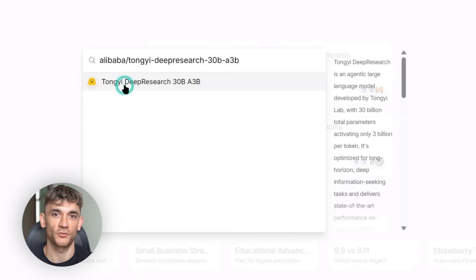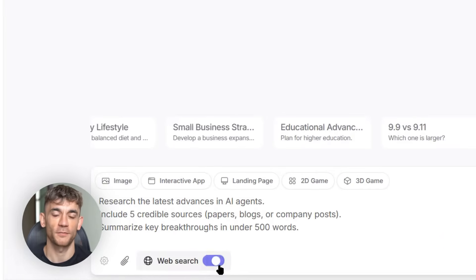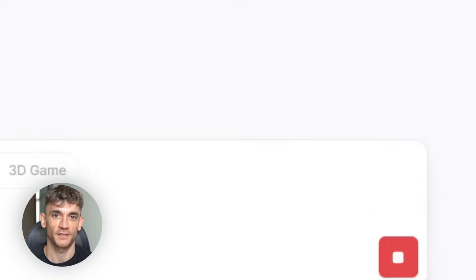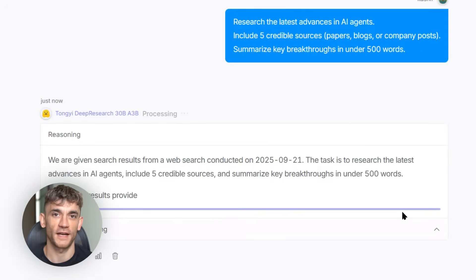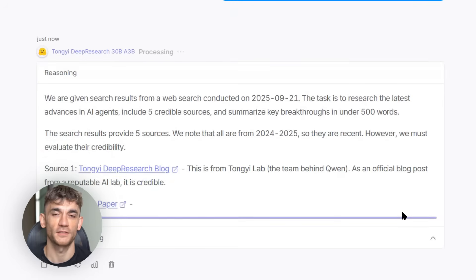Let me show you some practical uses right now. Content marketers can research topics and gather sources in minutes instead of hours. Business developers can analyze competitors and market trends automatically. Academics can do literature reviews and track citations. The possibilities are endless. And because it's open source, you're not limited by what some company decides to offer.